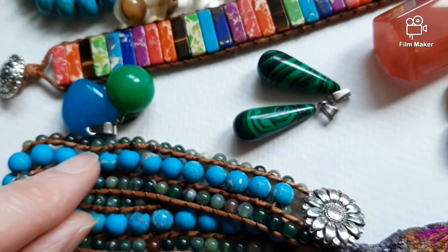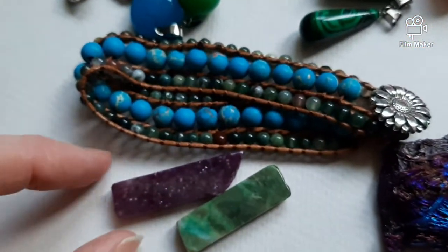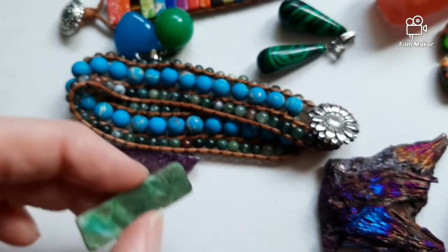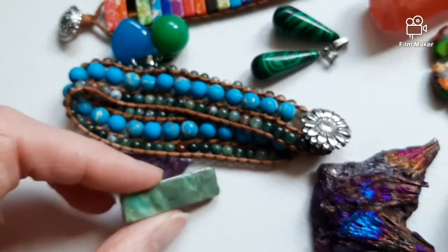They also call it Sea Sediment Jasper, Galaxy Jasper — clay, glittery clay. Sea Sediment Jasper, dyed quartz.